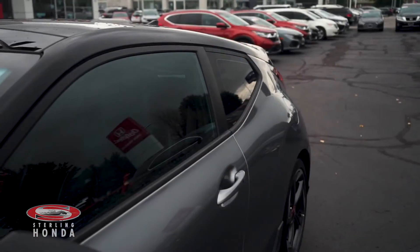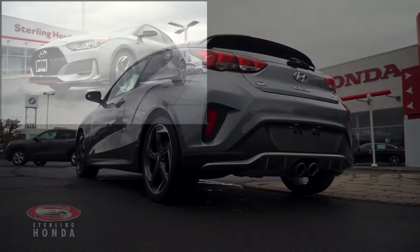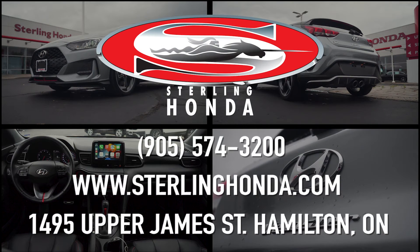That's all for this video walk-around of our 2020 Hyundai Veloster Turbo. For more information on this marvelous vehicle, visit SterlingHonda.com or give us a call at 905-574-3200.